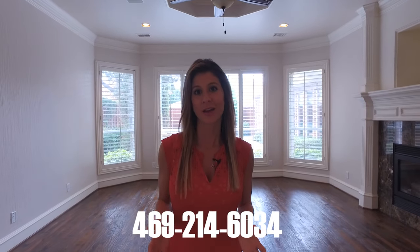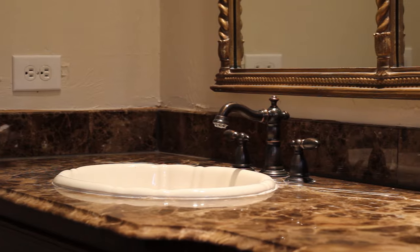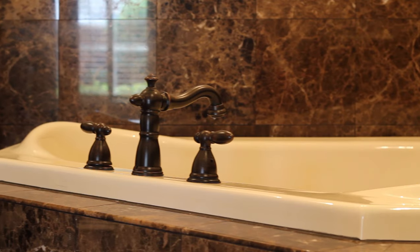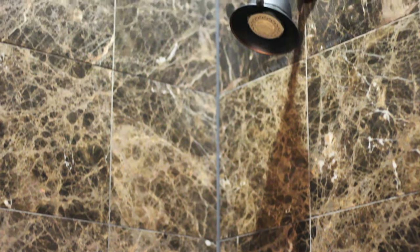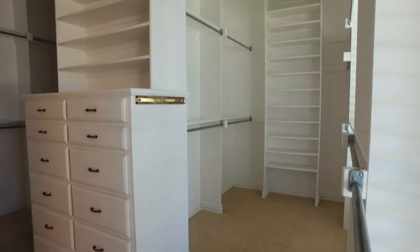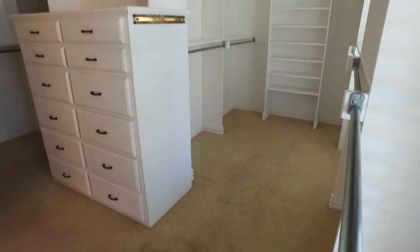This master bath is wrapped in dark imperador marble, which has a rich feeling here in this space. We have separate vanities, a separate jetted tub and shower, and a very expansive master closet that you will definitely want to call your own here in this home.